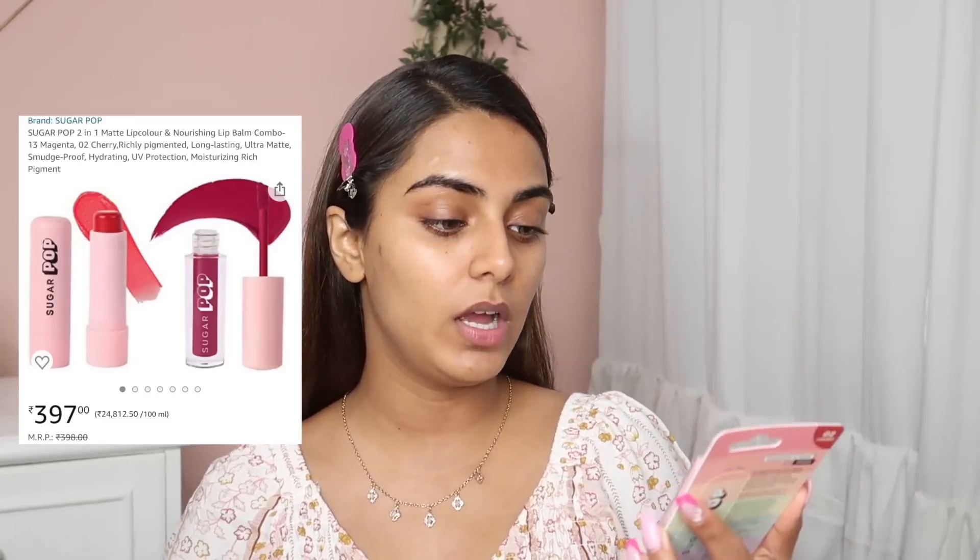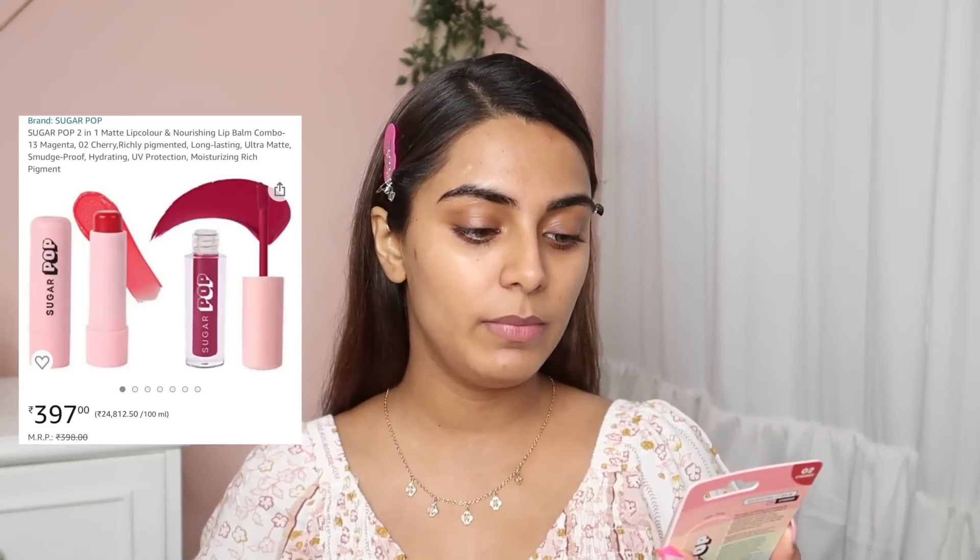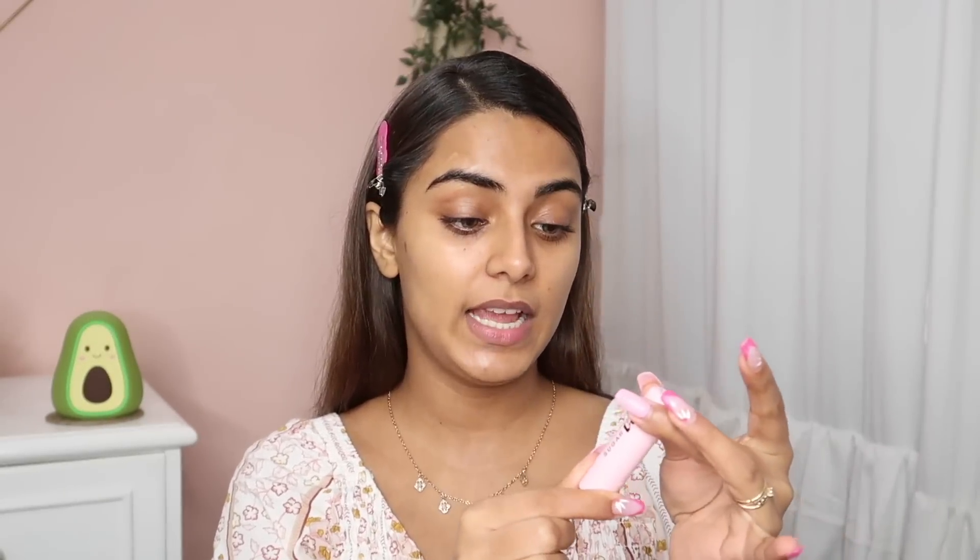First I'll try the Sugarpop Nourishing Lip Balm in variant 02 Cherry. The packaging is so much better and the price point is amazing — this is for Rs. 149. I love the matte pink packaging. Just going to quickly apply this. It smells nice, it's pigmented, very tinted, and it doesn't feel heavy on the lips. I'll wait a bit to see how hydrating it is.